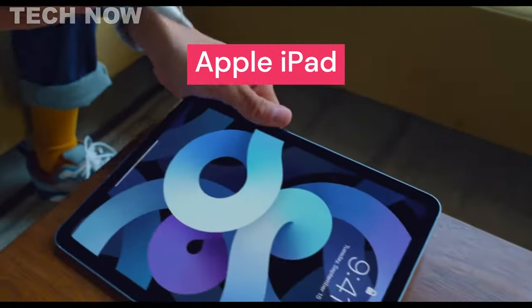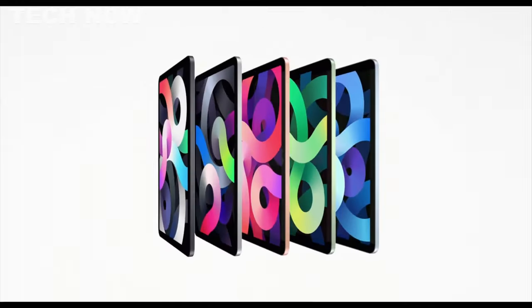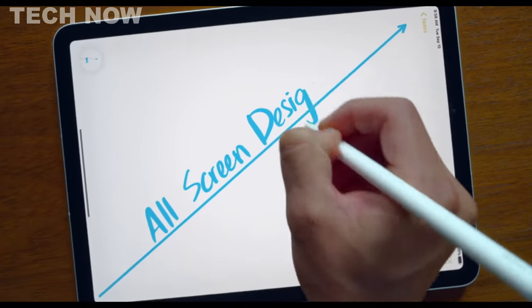The Apple iPad is a top-notch budget tablet that excels in various aspects, making it hard to beat in its category. Its retina display offers incredible performance and is one of the most detailed displays on the market, making it perfect for reading, work, web browsing, and more.